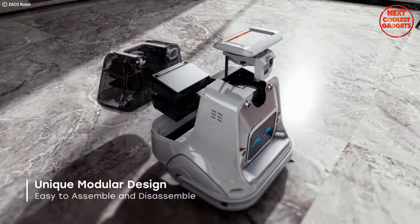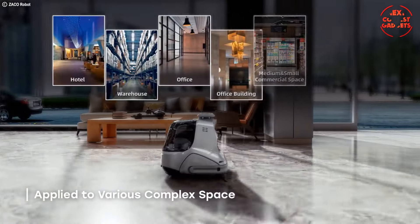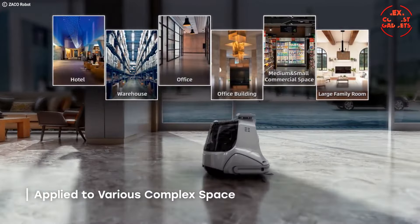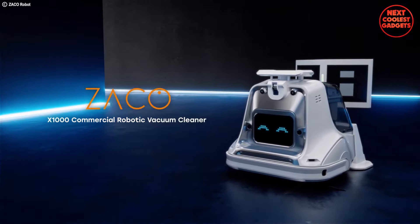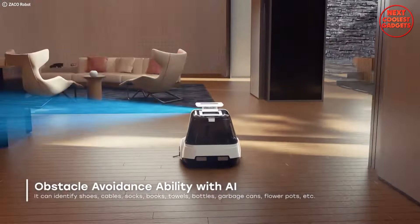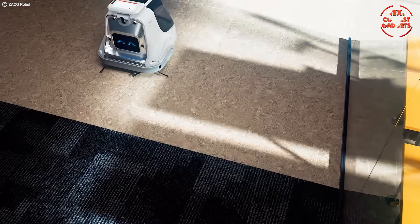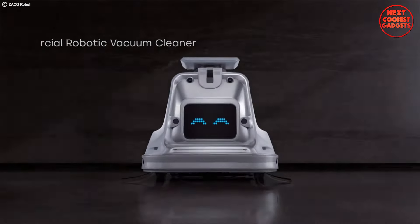Experience a truly hands-off cleaning experience with automatic cleaning features. The two-stage cyclone separation system efficiently separates dust and dirt, ensuring consistently powerful suction throughout the cleaning cycle. Additionally, AI technology tailors cleaning functions for both commercial and private use, making the ZAKO-X1000 a versatile cleaning solution.